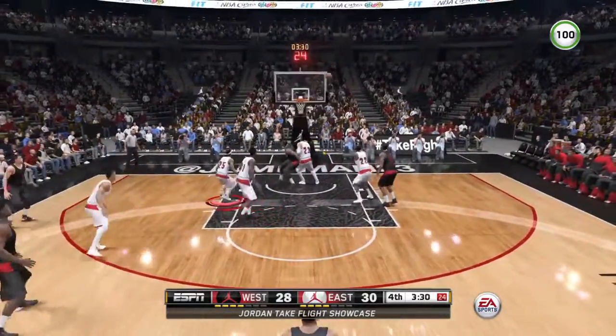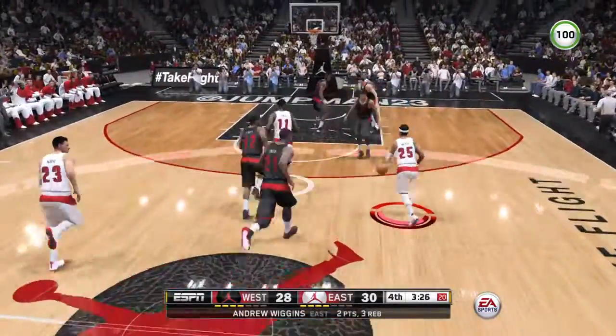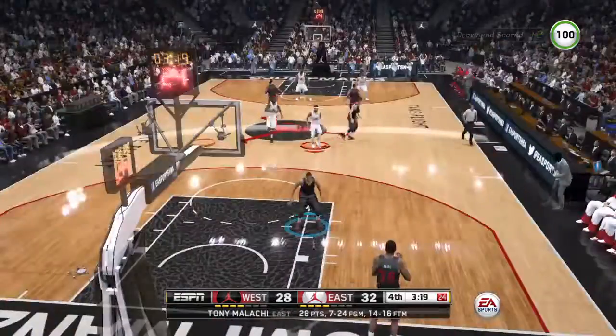Puts it up for two. Jump shot. Oh, pretty move — back to the paint for two. Number 25 — two points.